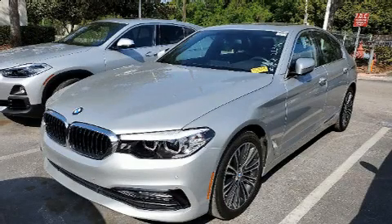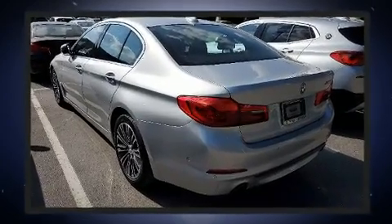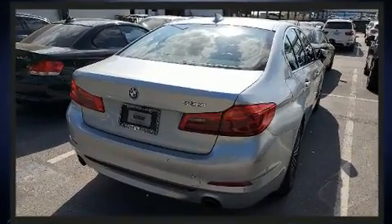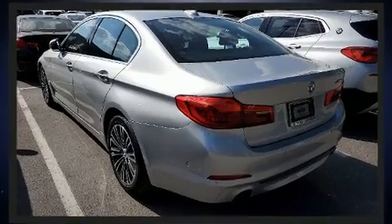Get excited about the 2017 BMW 530i. With fewer than 45,000 miles on the odometer, this four-door sedan prioritizes comfort, safety, and convenience. It features an automatic transmission, rear-wheel drive, and a 2.0-liter 4-cylinder engine.